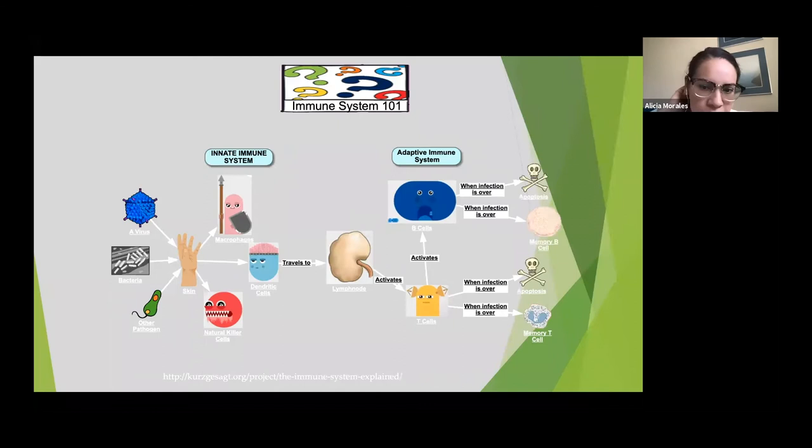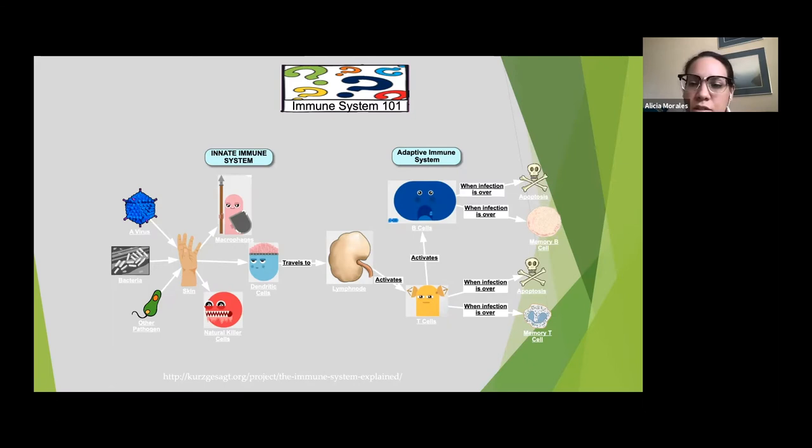Our T and B cells come in and turn the tide in our infection. When infections are over, most cells created during this time will die through apoptosis, but some hang around and become memory B and memory T cells. When we say that once you get sick with certain pathogens you never get that specific pathogen again, it's these memory B and memory T cells that stick around so that if that pathogen tries to come into your body again, we have a very quick response waiting in the wings.